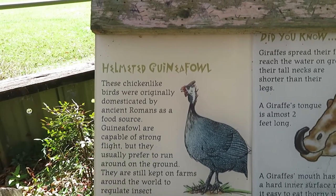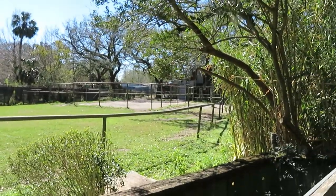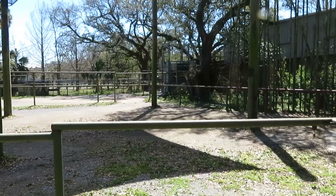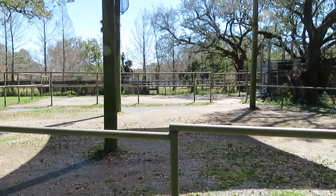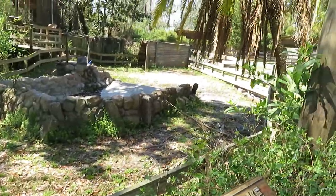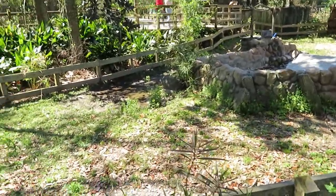And here we got helmeted guinea fowl and black crowned crane. Currently I don't see any of them — it might be just too chilly. I'm gonna check out Twiggy Terrace. We've got West African crowned crane and giraffe, and I still don't see any of them right now, it's too chilly. And here we got Aldabra tortoise and Sulcata tortoise — I do not see any of the tortoises right now. It might be too chilly for them, even though the sun is out.